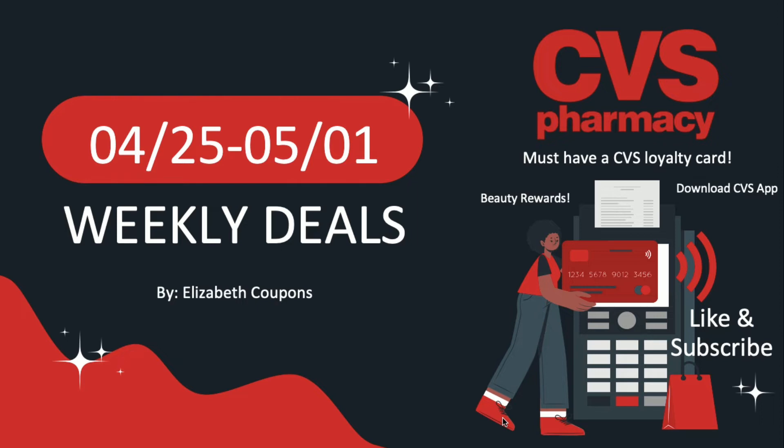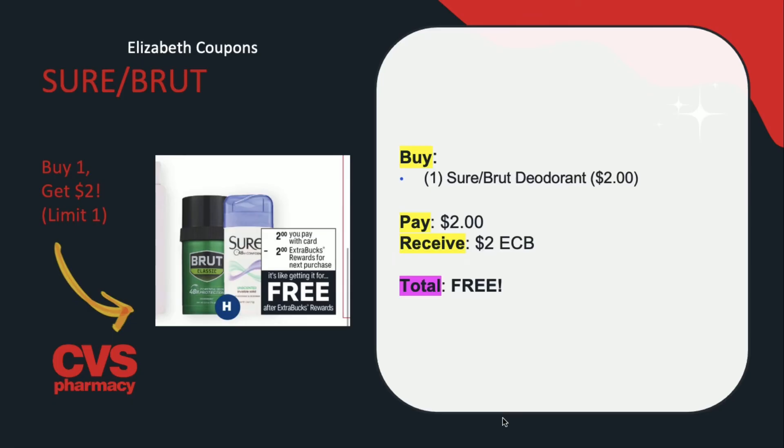Let's get started with our first deal today, which is on the Shure and Brute deodorant. This is a pretty easy deal — you don't need any coupons. All you have to do is pick up one of the Shure or Brute deodorants, which are going to be on sale for $2. You're going to be paying those $2 but getting back $2 in extra care bucks, making this completely free. I think this will count towards beauty — you guys let me know down in the comments.